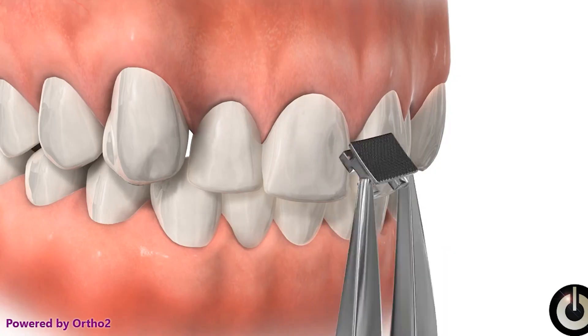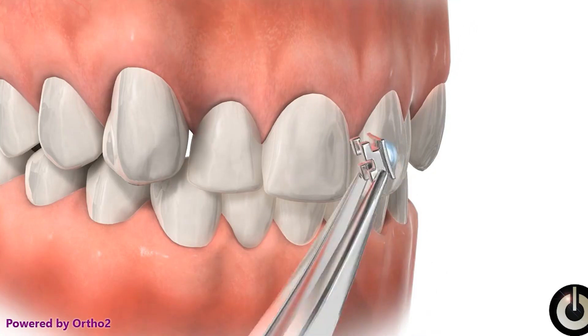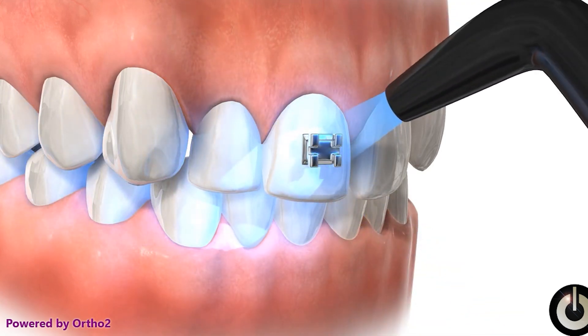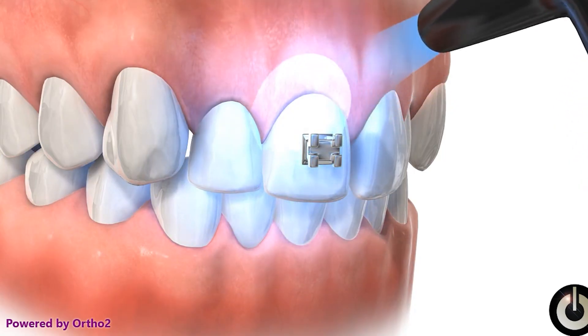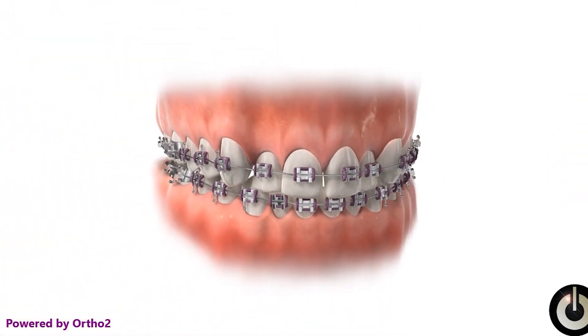Let's talk about traditional braces. These have been around for a very long time, and they work incredibly well. Braces are made out of metal or ceramic materials, which are then attached to your teeth. The braces are then connected by a wire, which is adjusted by your orthodontist.